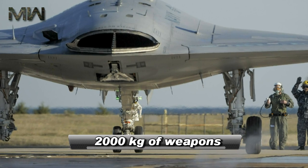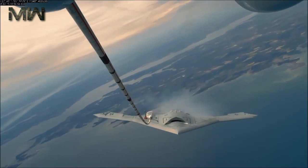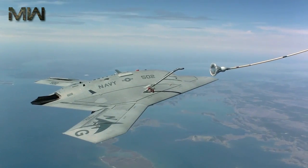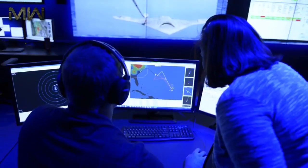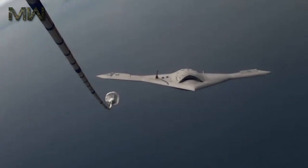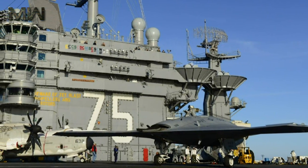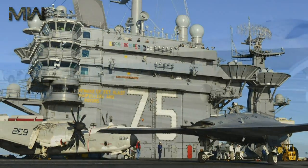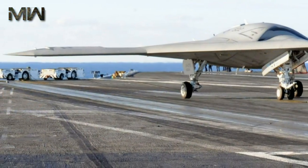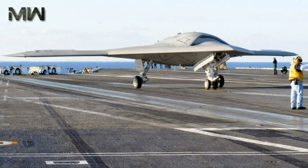The weapons bay can carry 2,000 kilograms of weapons. Operations of the computer-controlled X-47B UCAS are smart and its flight control system is autonomous. The navigation of the UCAS is controlled by a hybrid global positioning system and vision-based system. The flight path is pre-programmed and its operations are monitored by a mission operator. The UCAS is equipped with electro-optics, infrared, synthetic aperture radar, inverse SAR, ground moving target indicator, electronic support measures, and maritime moving target indicator sensors.